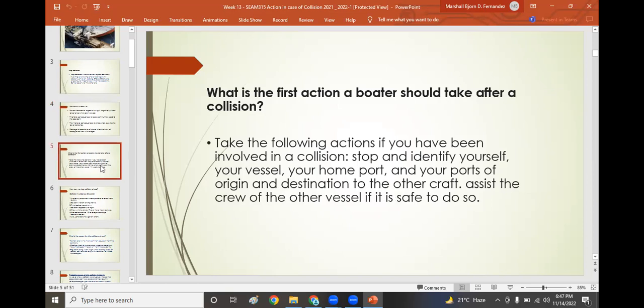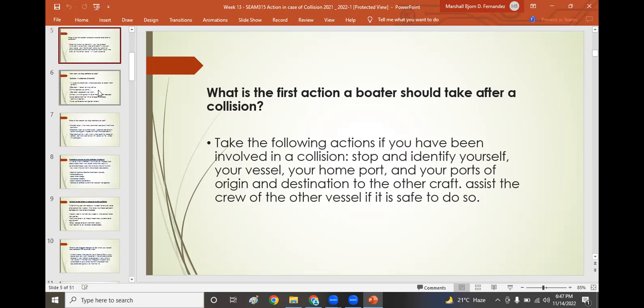The first action a navigator should take after a collision is to stop and identify yourself — your vessel's name, home port, port of origin, and destination to the other craft. Assist the crew of the other vessel if it is safe to do so. Even if you have collided, it is your responsibility to save your crew's life and the life of the other vessel's crew.